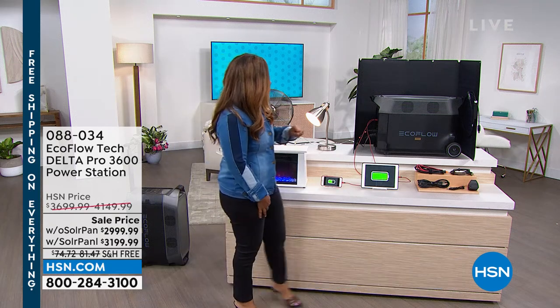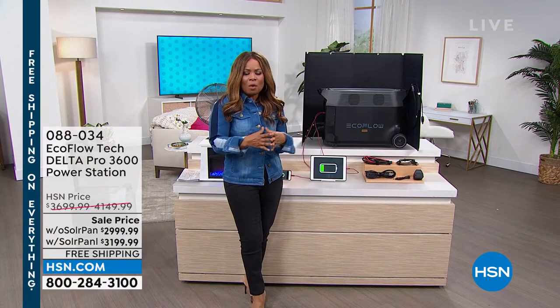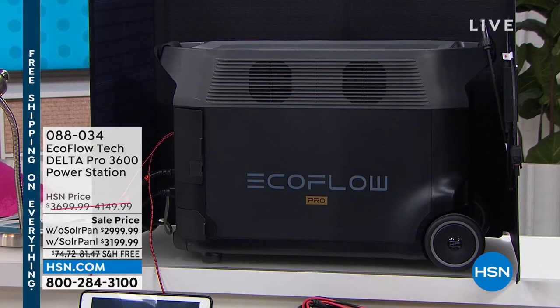I'm going to walk over and show you. This is the most advanced portable power generator that we offer at HSN, and we can put a period at the end of the sentence. We've offered many versions and many iterations over the years.